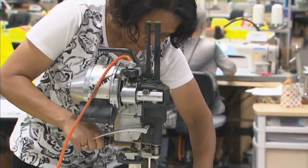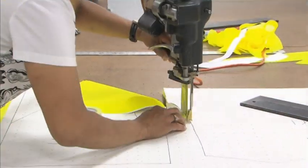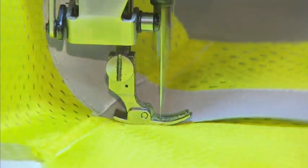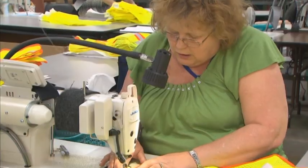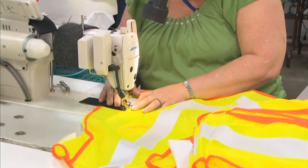The first thing we do is we get the fabric in, it goes to our cutting table, it's marked with a pattern, cut, then it goes into the sewing where the striping is cut and the striping is put on, the actual vest is assembled, bound, closed, and packed.